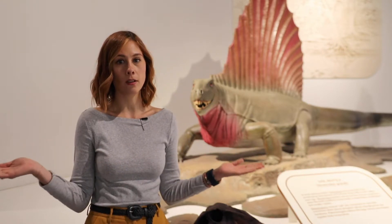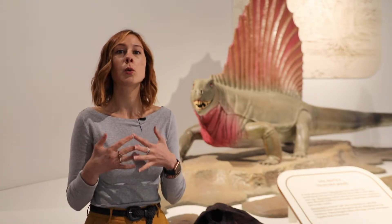Hello there, my name is Samantha and I'm programs coordinator here at PPHM. Today I want to share something with you from our paleo gallery that I find particularly cool and interesting.